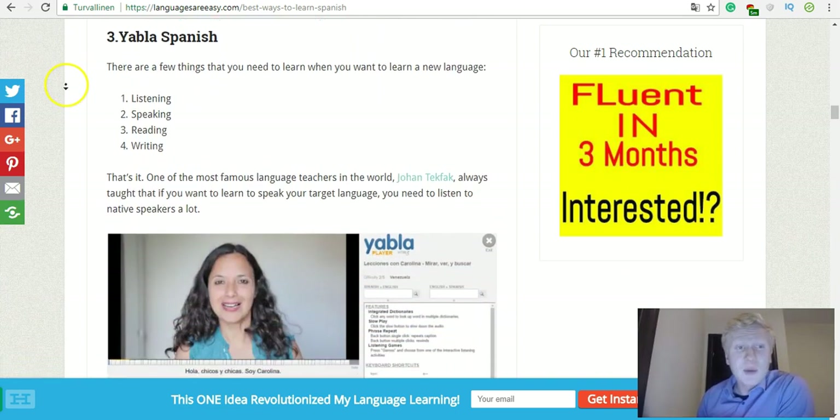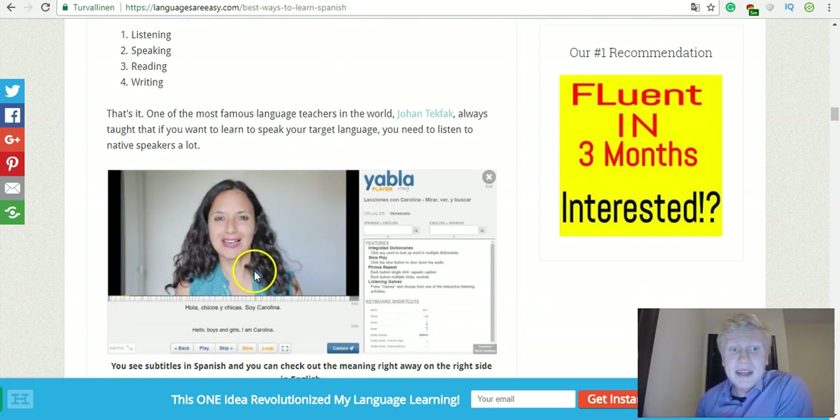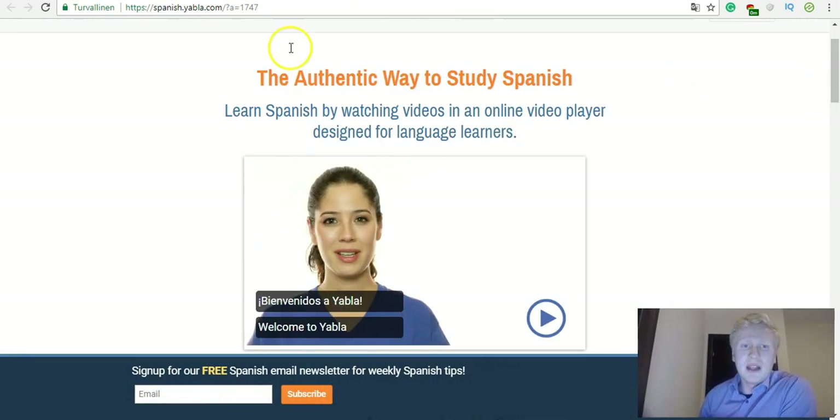Yabla Spanish is a wonderful resource where you can watch videos in Spanish with Spanish subtitles and you'll immediately know what they mean in English. You can hide the Spanish subtitles or the English ones, whichever you want, and play around with the words. This will expand your vocabulary; you'll also learn grammar, sentences, and phrases — all the important stuff you need for speaking a language fluently. I'll leave a link below.